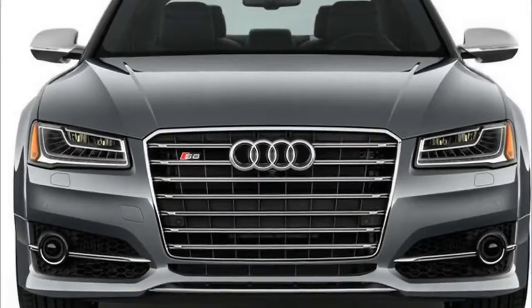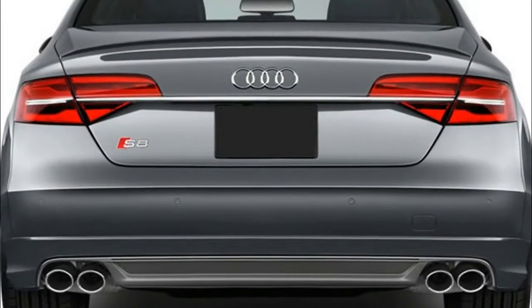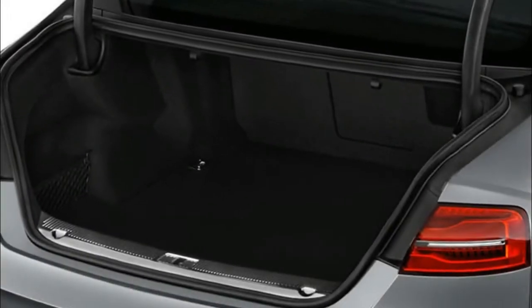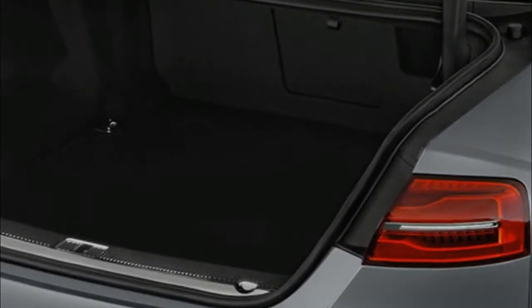The headline-grabber for the fourth-generation Audi A8 is its Level 3 autonomous capability, but don't think for a moment that this is the only topic worth talking about. Equally, don't buy an Audi A8 and expect it to drive you to work the following morning — it isn't going to happen.